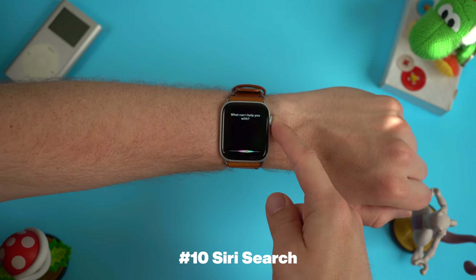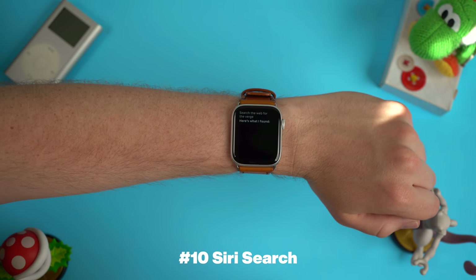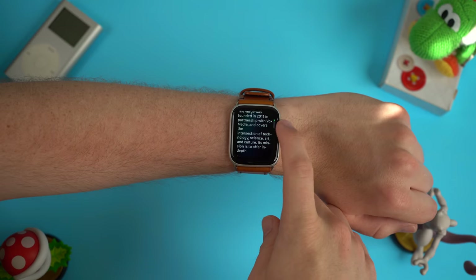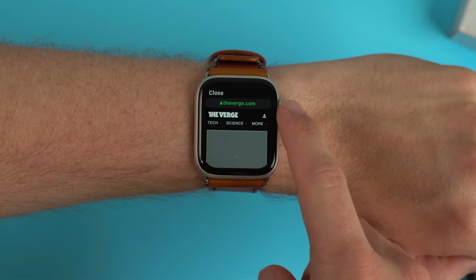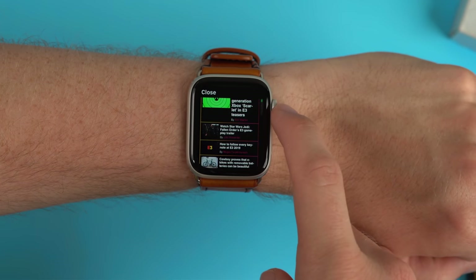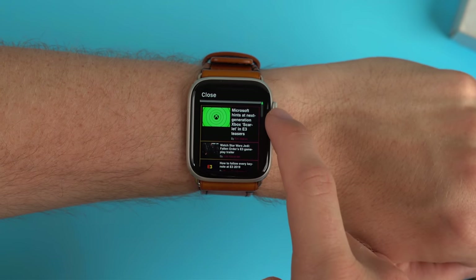This next feature is probably my hidden favorite, and that is the implementation of better Siri on the Apple Watch, which includes searching for websites. Now all you have to do is tell Siri to search for a web page and it will kick that over to Google, giving you a list of different web pages you can access directly on your Apple Watch. With watchOS 5, Apple implemented the ability to use the browser on the Apple Watch, but you had to be sent a link you could click directly. Now you can actually search the web from your wrist — search for news articles, or even go shopping at apple.com for that new Mac Pro.